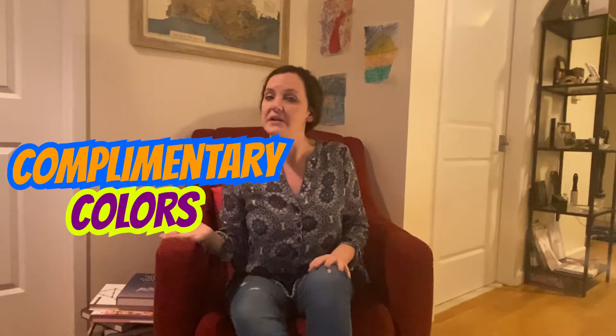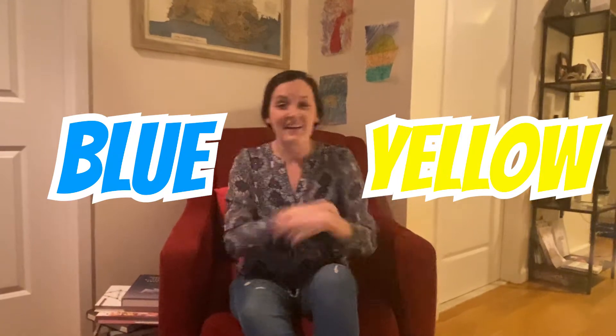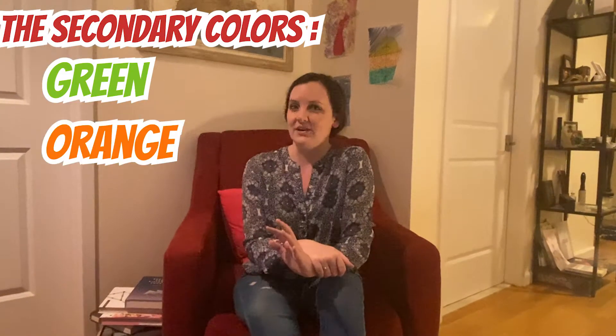Hi everyone. It's Noreen with today's Art of Facts. Last time, we talked about primary colors or superhero colors - those are yellow, red, and blue. Today, we're going to be talking about secondary colors and complementary colors. Secondary colors are the ones that we've made by mixing two primary colors together. Let's review from last time how to make them. When you mix yellow and red, you make orange. When you mix yellow and blue, you get green. And when you mix red and blue, you get purple. The secondary colors are green, orange, and purple.